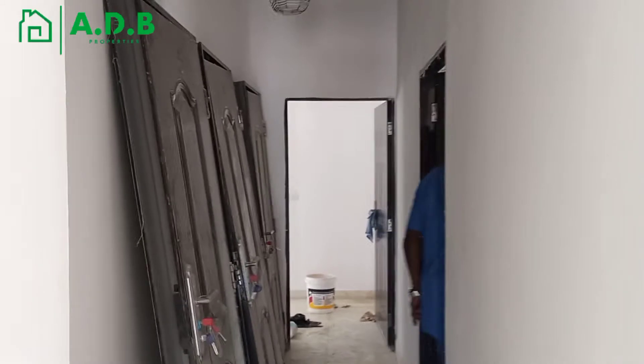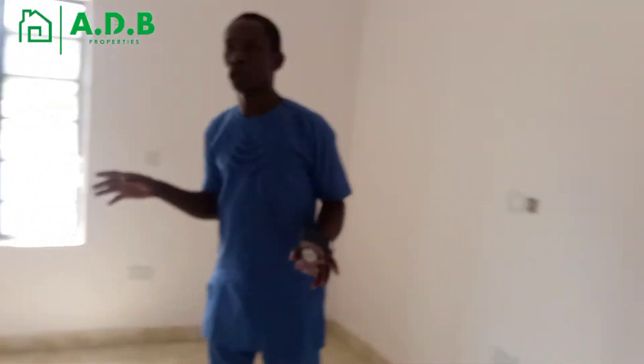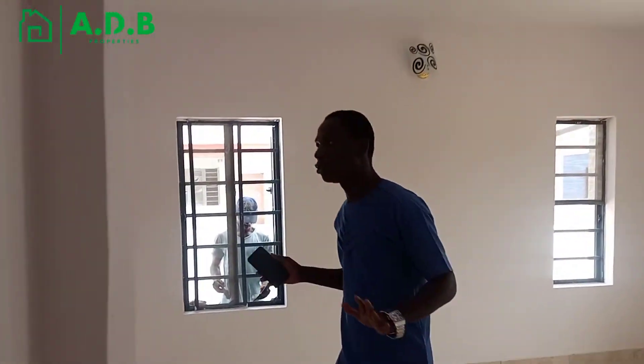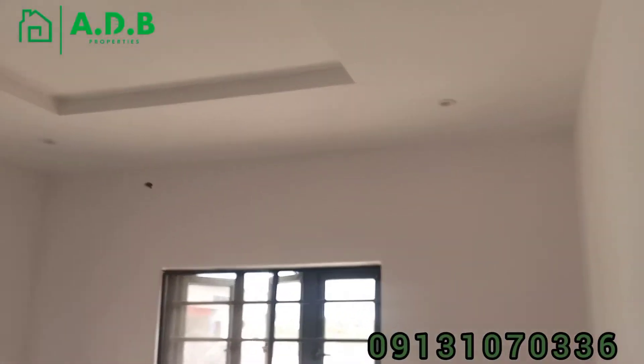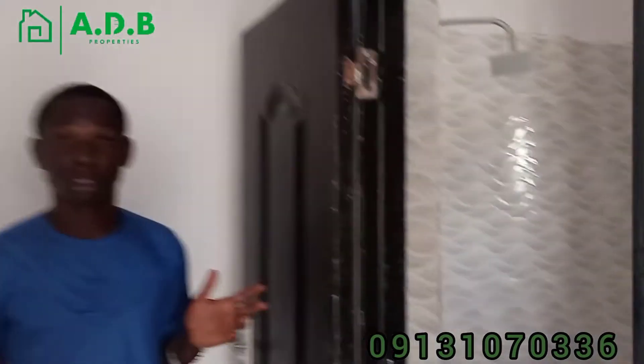The second bedroom is here — all rooms with ensuite, and it is fully finished. This is the bedroom and toilet, you can see it. So the master's bedroom — I know you love this. This is the master's bedroom, all fully finished. You can see the spotlights that we have here. And this is the bedroom and toilet, all fully finished and just awaiting the buyer.